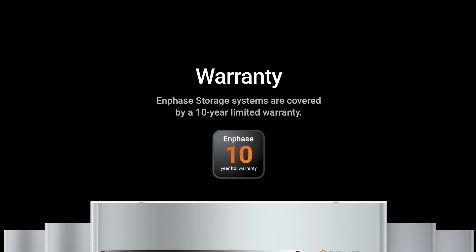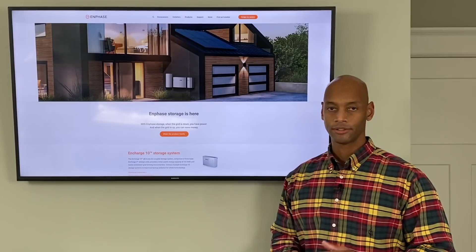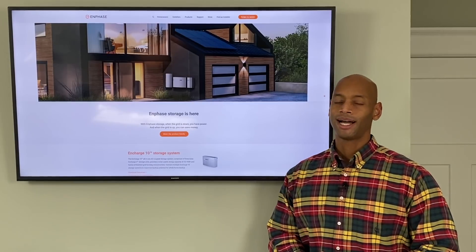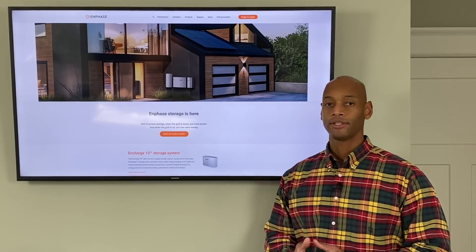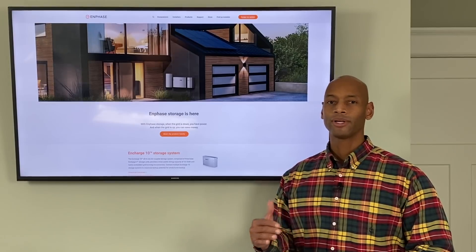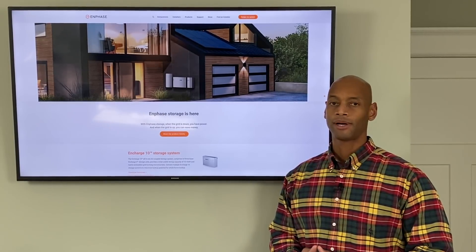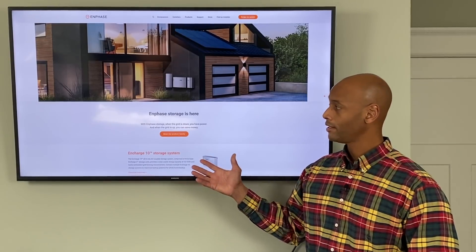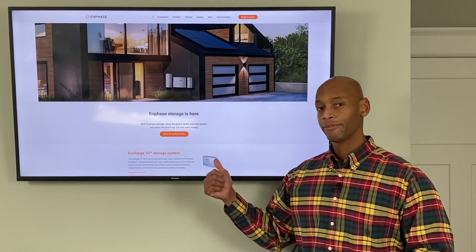The Enphase Ensemble also comes with a 10-year warranty, just like the Tesla — both are top-tier warranties for battery products. The price is a little higher, though. As of this recording, adding the Enphase battery backup to your solar system is about 20% higher in price than a comparable Tesla Powerwall solution. That may change in the future given how new the product is, but right now it's about 20% higher cost.